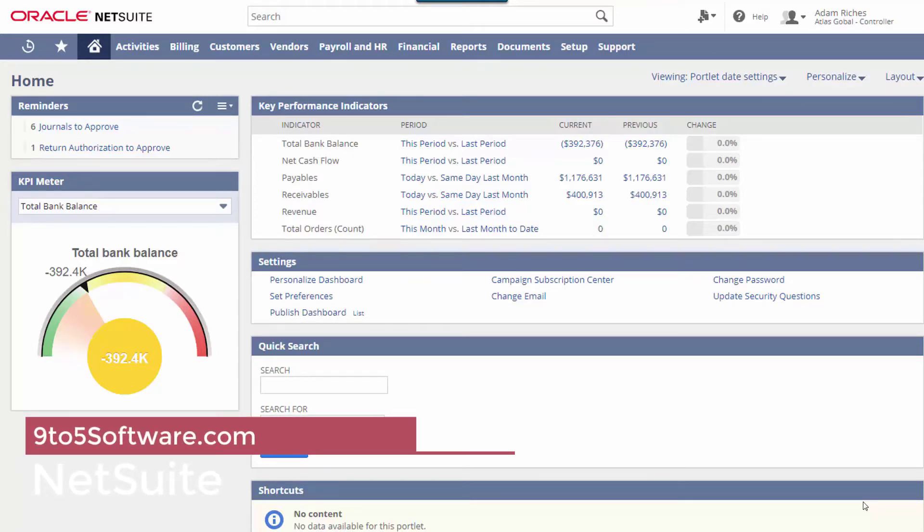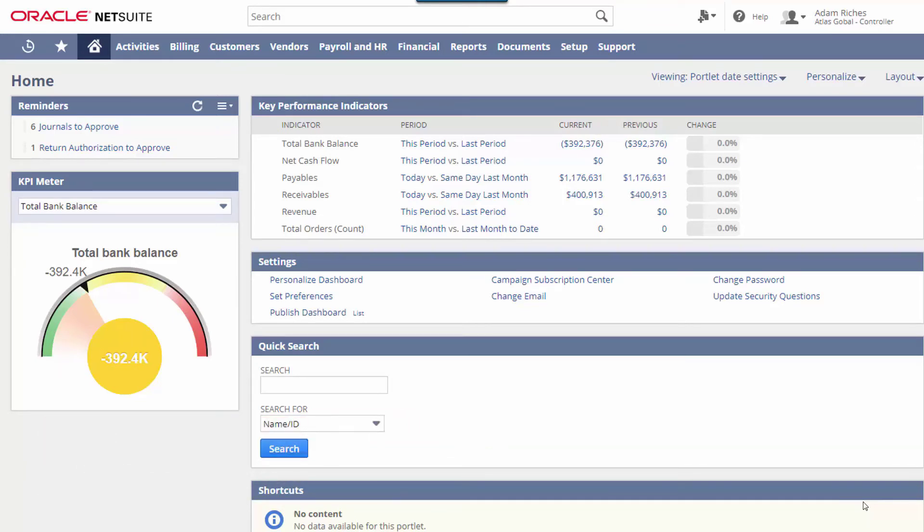NetSuite: Oracle NetSuite OneWorld is written for the cloud, focusing on ease of use and modularity. It is a solid financial platform that can be easily expanded to meet other business needs simply by buying additional functionality through the cloud.